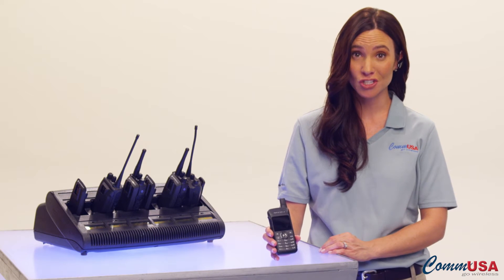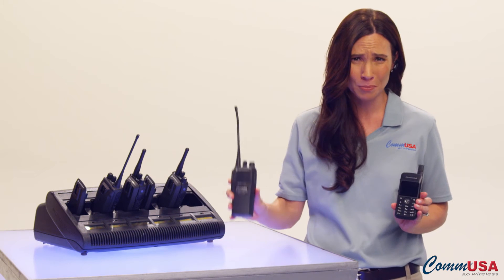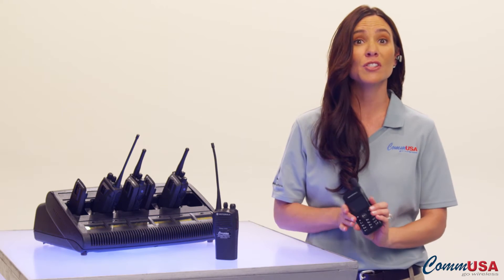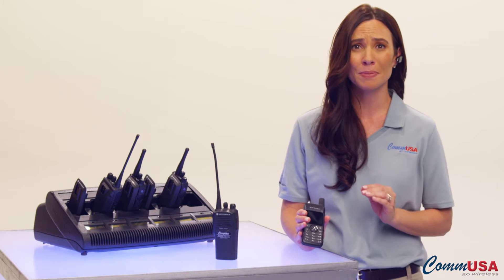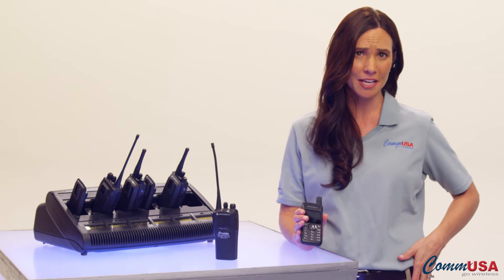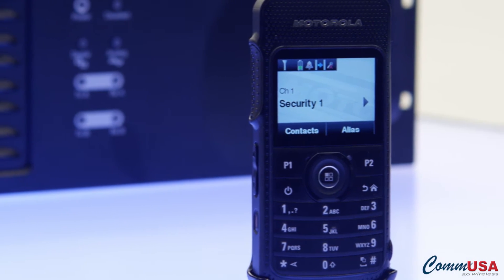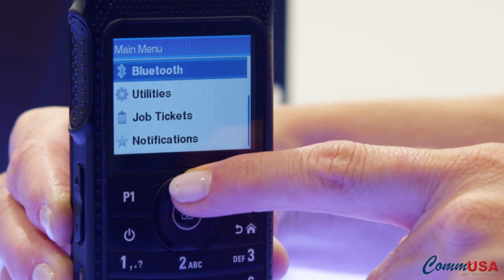Sometimes your communication needs have to be discreet. You don't want to put down a big brick of a radio on the table during an important meeting, or have to turn it off. If your security needs to remain as unobtrusive as possible, you don't want big, obvious radios on their hips and cords coming out of the back of their shirts. The SL 7550 provides the smallest, sleekest radio in its class, with all the features and flexibility you expect.